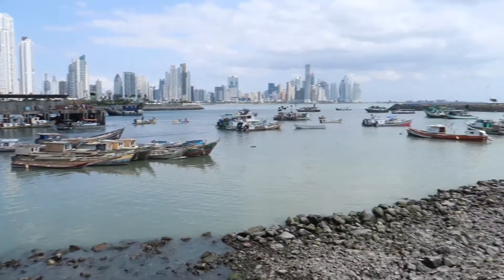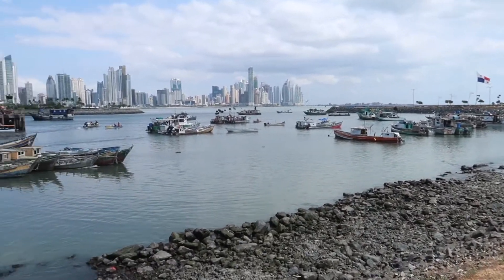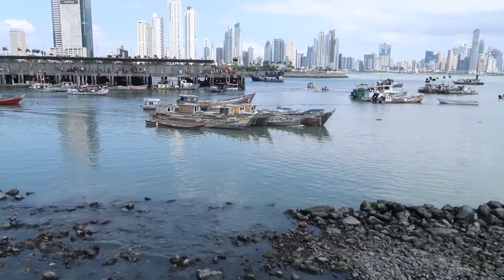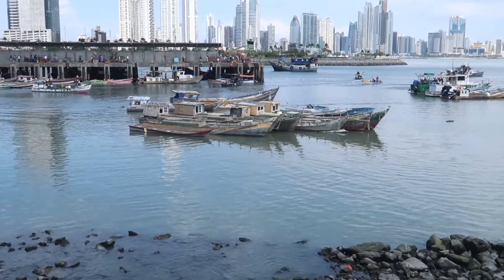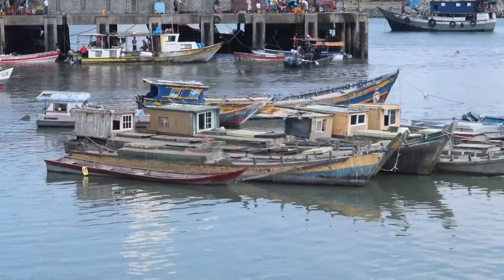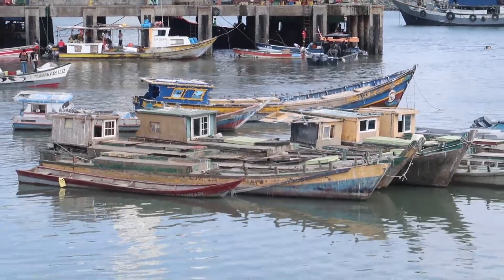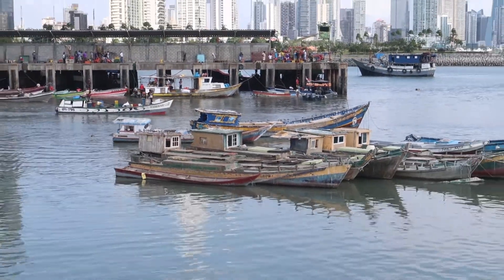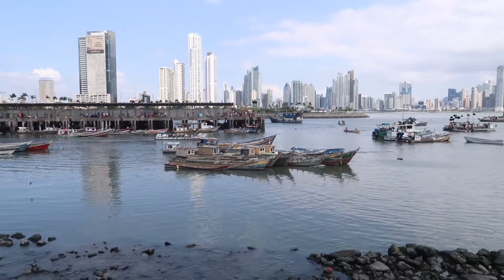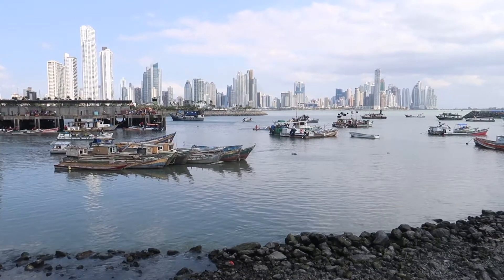Check out the views, guys — skyscrapers pretty much everywhere you look, as well as fishing boats. Some of these fishing boats look quite old. I'm not sure exactly how comfortable certain people would feel catching fish in some of these, but function over form, right? If they're still here, they serve a purpose. But check out that skyline, guys — it's just incredible.